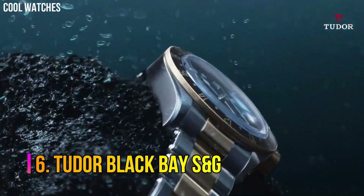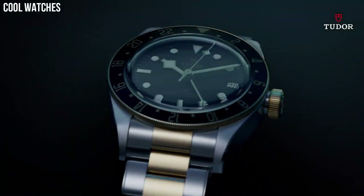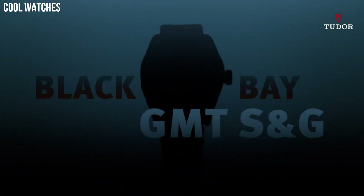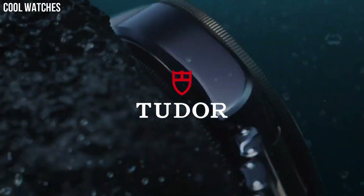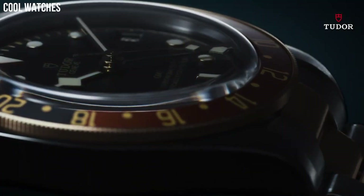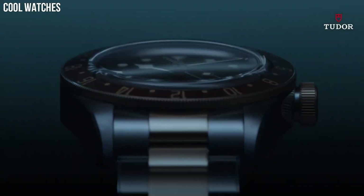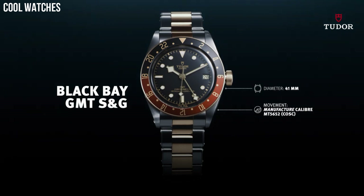Number 6. Tudor Black Bay S&G — Tudor's famous Black Bay Diver's Watch is now available with a new GMT function that establishes local time without losing sight of the time in two other time zones. Band material stainless steel, band width 18mm, band color silver, dial color black, bezel material aluminum disc in matte burgundy and blue, bezel function bi-directional calendar date, manufacture caliber MT5652 COSC, movement automatic.